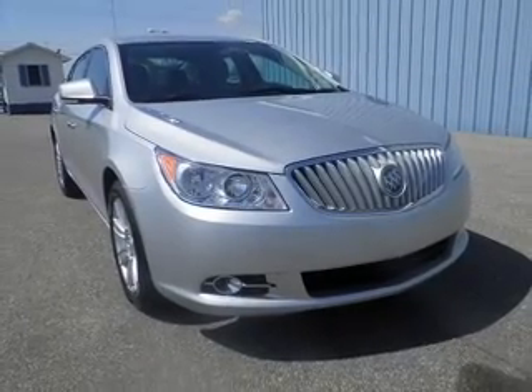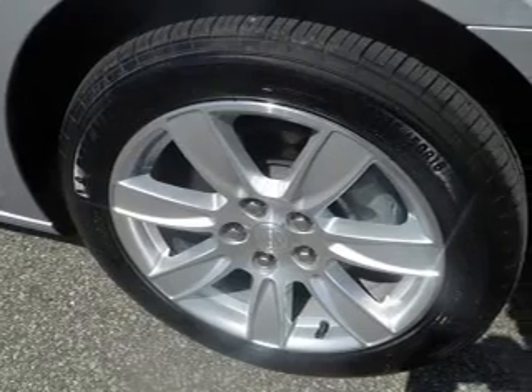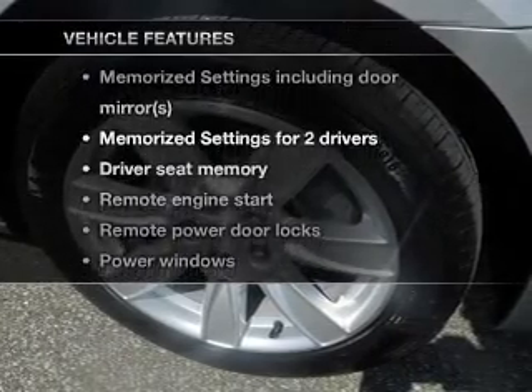Indulge in the comfort of heated seats. Enjoy the flexibility of multi zone temperature control. Pamper yourself with memory settings, and with these notable features you won't want to miss out on the opportunity to own this amazing ride.